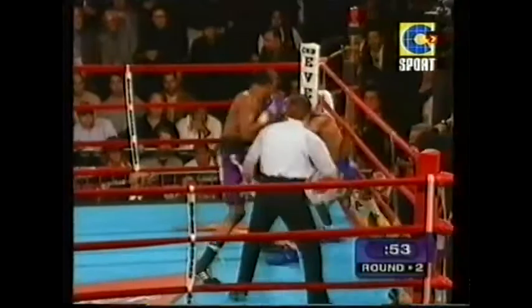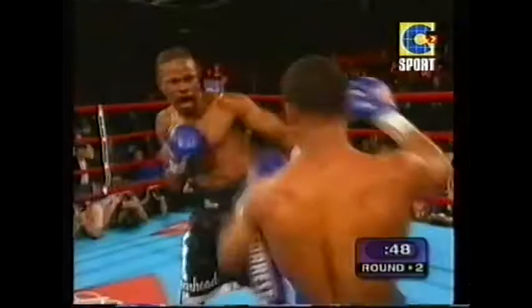Mosley's never been in trouble before, and this is something he's never done — these are uncharted waters for Mosley. He's never been hurt. He doesn't know what to do. Forrest is on top of him here, and Forrest knows he's had Mosley beat, even if it was a long time ago.